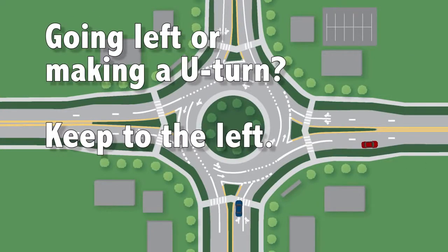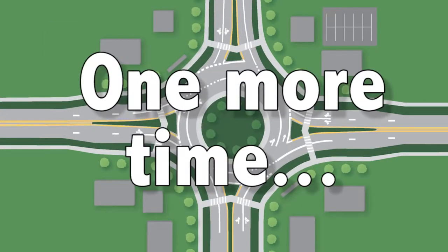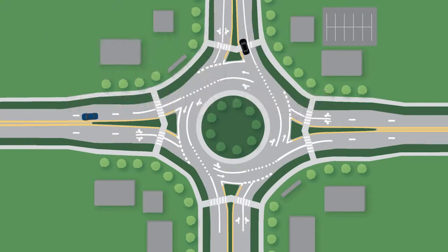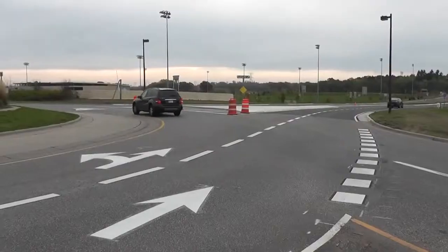If you need to make a left turn or a U-turn, keep to the left as you approach the roundabout. Want to continue in the same direction you are already traveling? Pay attention to the signs to determine if the left lane, right lane, or both will allow you to go straight through. Keep to the right for a right turn or possibly to continue traveling in the same direction. Keep to the left for a left turn, U-turn, or to possibly continue traveling in the same direction. Some multi-lane roundabouts have other lane configurations, so pay attention to what the signs and striping indicate are the allowable movements from each lane.